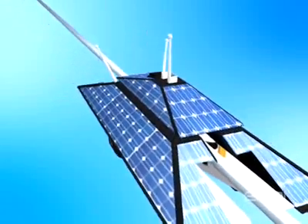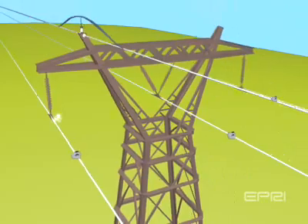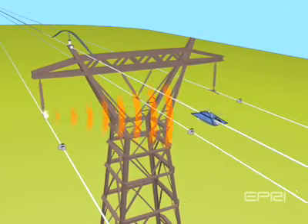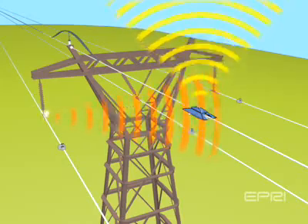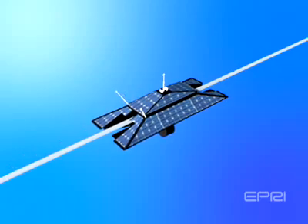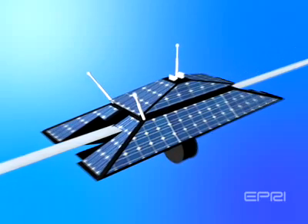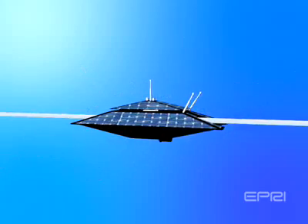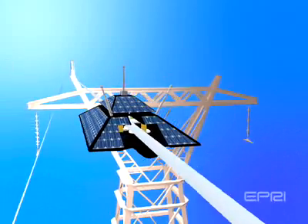The deployment of the transmission line inspection robot, along with a new generation of low-cost RF sensors, will enable operations and maintenance staff to remotely obtain detailed, up-to-date knowledge of transmission line component and right-of-way conditions, increasing reliability while reducing operation and maintenance costs. Improving Transmission Line Inspection of the Future.